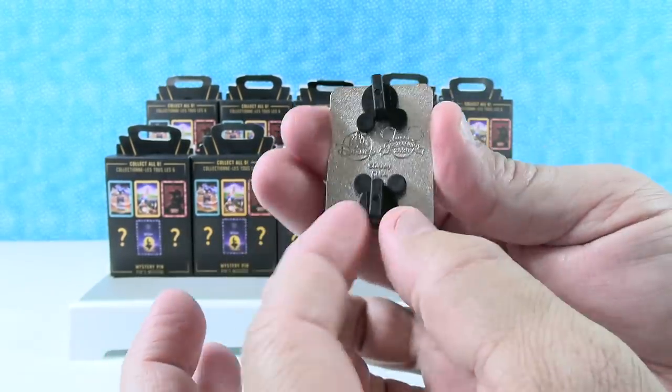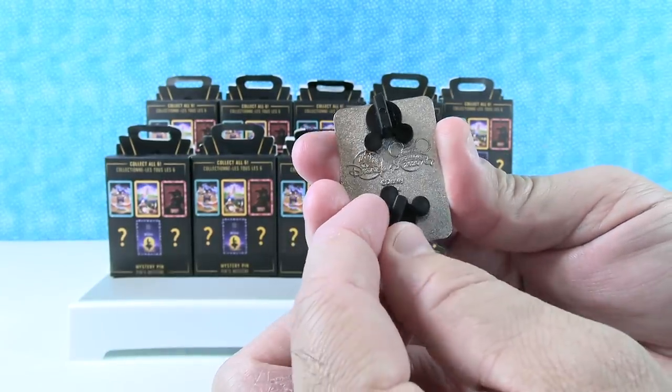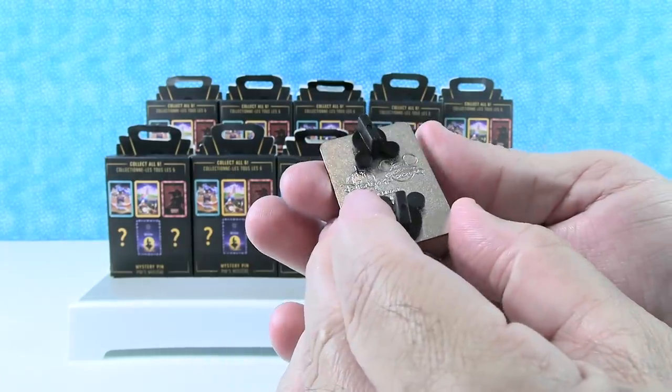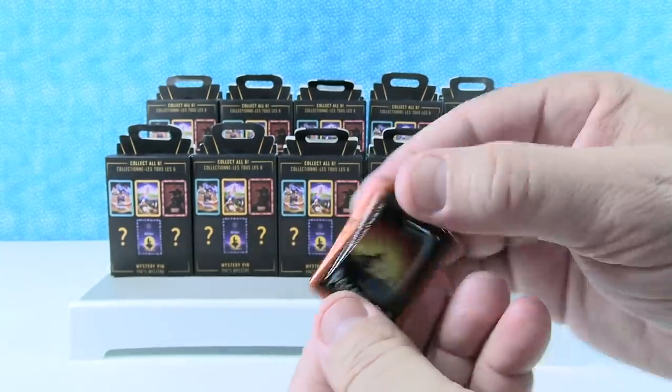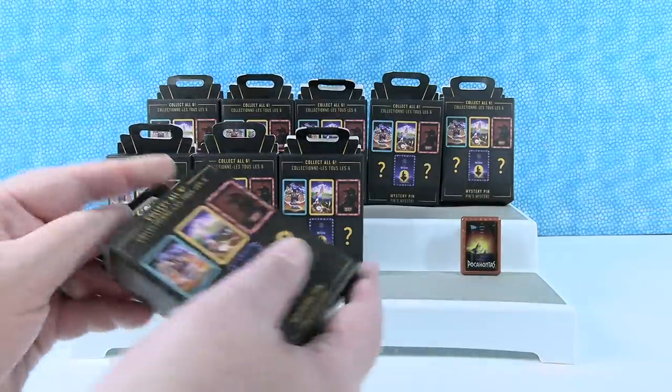Here's the back - you get two pins and pin backs there, the little Mickey rubber heads. Pocahontas is a really nice size. I didn't know they were gonna be that big.